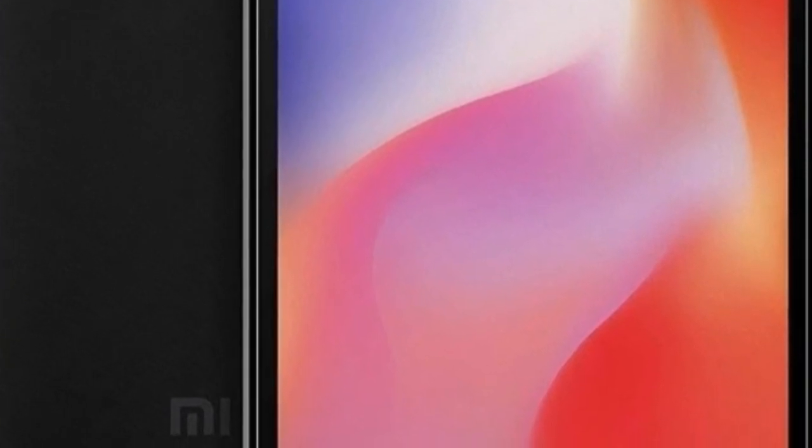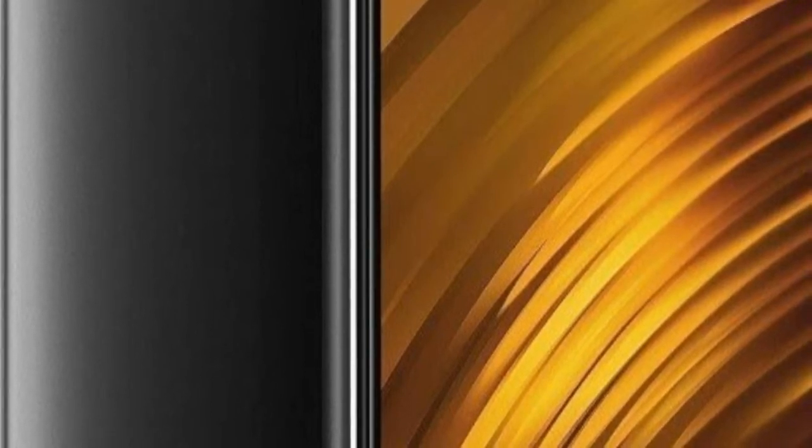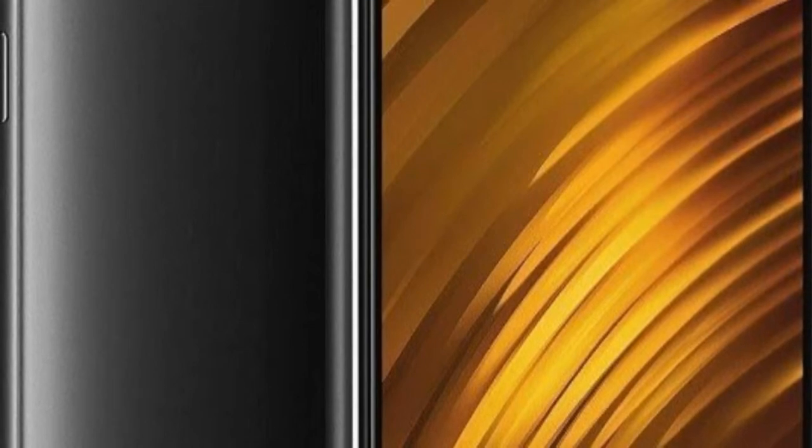The Mi 9 is just now starting to go on sale outside of China and there are plenty of reasons to be excited. The phone is the first from Xiaomi to offer three cameras at the back, with a 48 megapixel primary camera joined by a 16 megapixel ultra-wide lens and a 12 megapixel zoom shooter. It is also one of the first in the world to run Qualcomm's 7nm Snapdragon 855 chipset, and you get an evocative gradient hue at the back along with wireless charging.